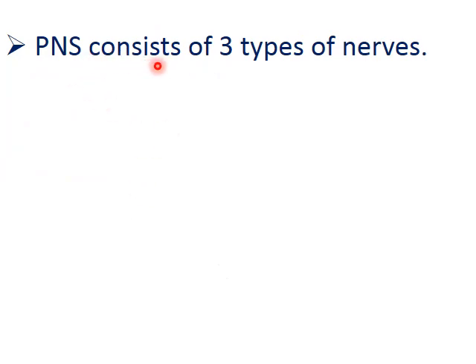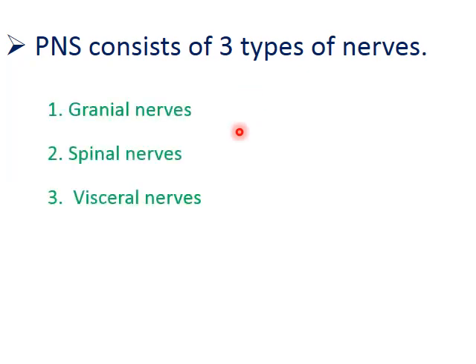PNS consists of three main types of nerves: cranial nerves, spinal nerves, and visceral nerves. These three types of nerves make up the peripheral nervous system. Now we will go into the details of these three nerves.